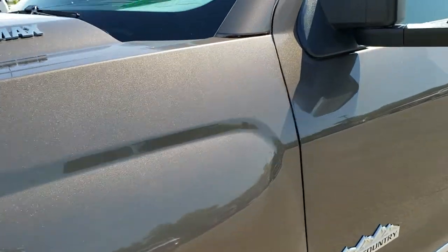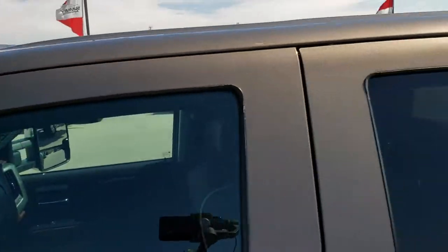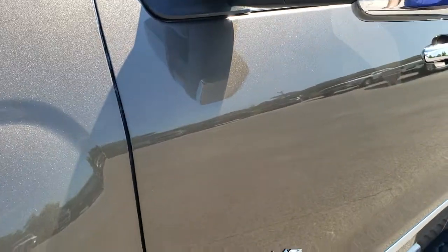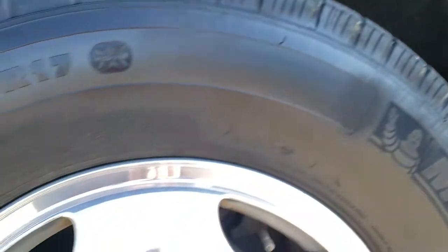Brownstone metallic is the color, and we shoot all of our videos in 1080p so if you have HD capabilities on your computer, tablet or smartphone device, turn them on right now because it is like you're right here looking at the truck with me. Definitely your best way to check out the vehicle before seeing it in person so that you can make a smart buying decision from the comfort of your own home.